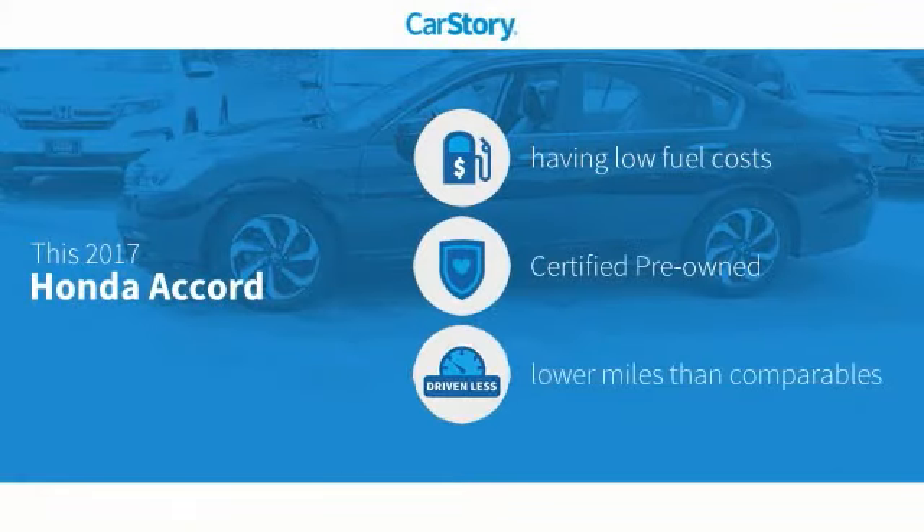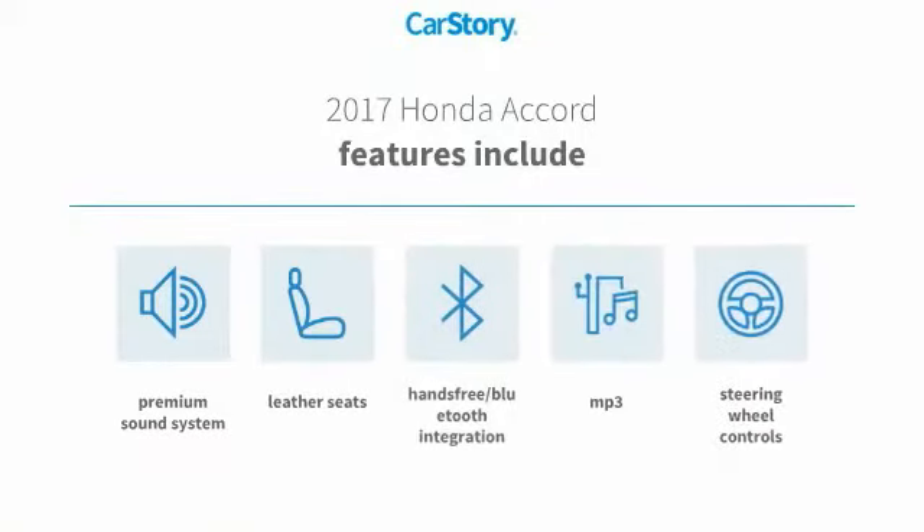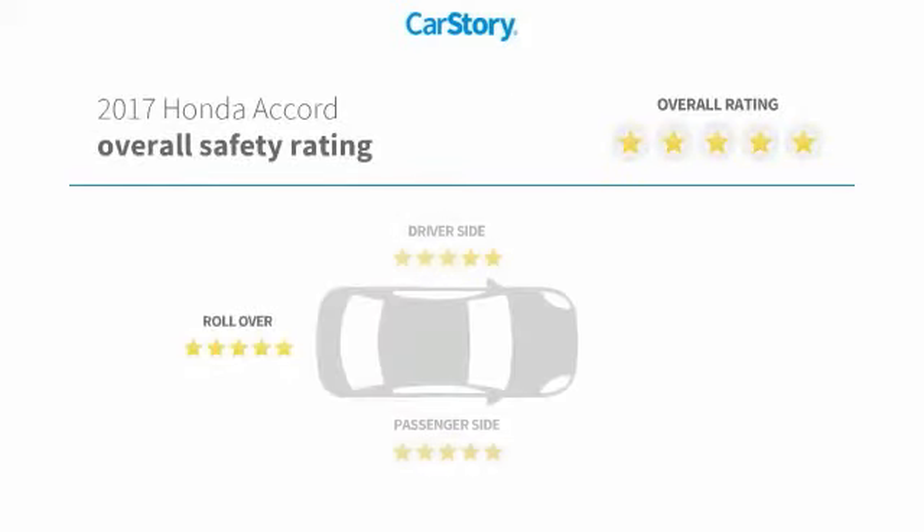CarStory research indicates this vehicle as having low monthly fuel costs, certified pre-owned, and low miles. Features also include premium sound system, leather seats, steering wheel controls, MP3, hands-free Bluetooth integration, and has been listed as an IIHS Top Safety Pick with these ratings.